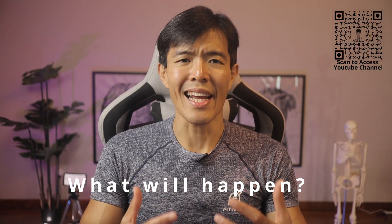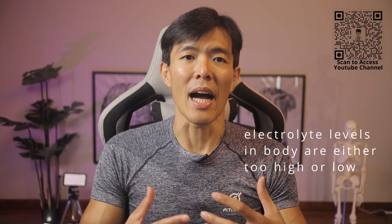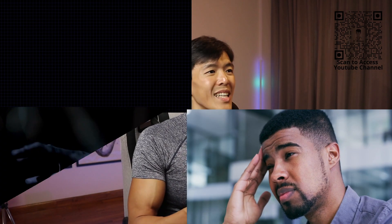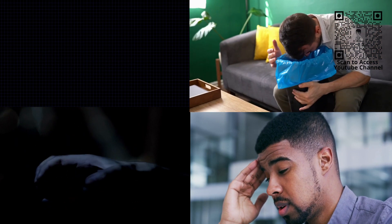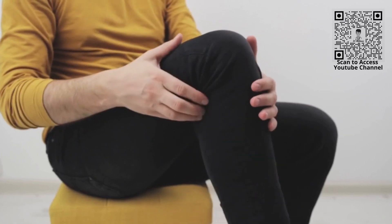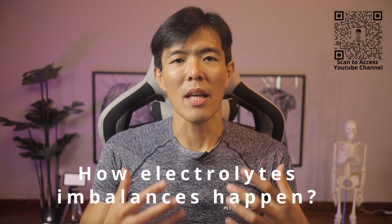So, what happens when there is an electrolyte imbalance in our body? Electrolyte imbalances occur when electrolyte levels in our body are either too high or too low. Even though mild imbalances do not present symptoms all the time, some common ones that people might feel as the condition worsens include fast or irregular heartbeat, fatigue, seizures, nausea and vomiting, diarrhea, muscle cramping, numbness, or confusion.